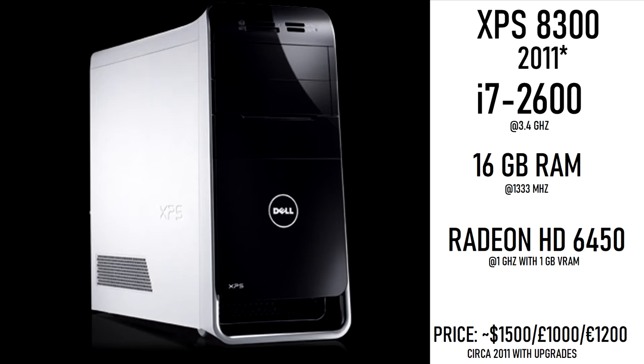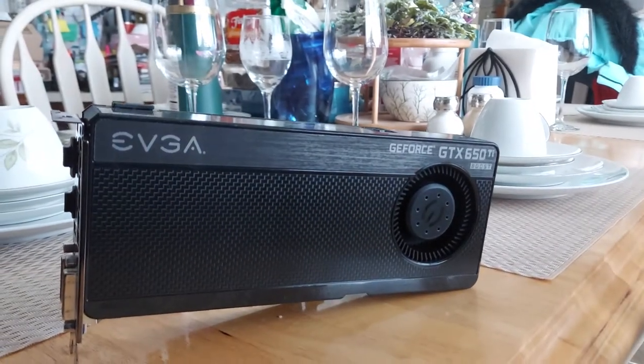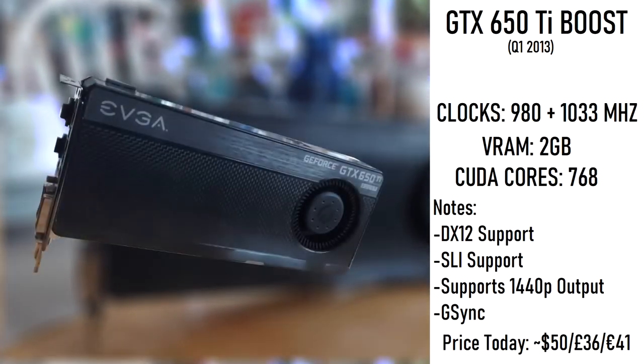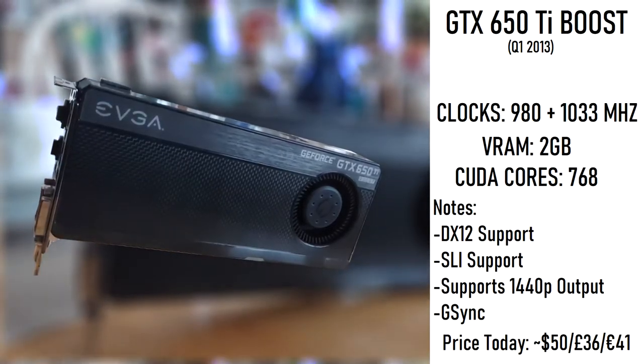On a fairly unimpressive Dell OEM motherboard, this PC is rocking a solid second-generation Sandy Bridge Intel Core i7-2600, 16GB of DDR3-1333MHz RAM, and the terrible AMD Radeon HD6450 1GB, which is the problem child here. That is the only component we are going to be swapping out. Instead, we're going to be using a fairly solid GTX 650 Ti Boost 2GB by EVGA.